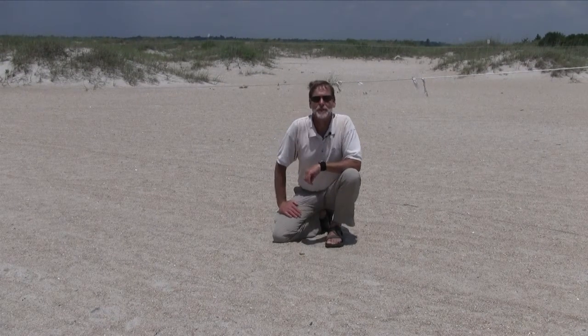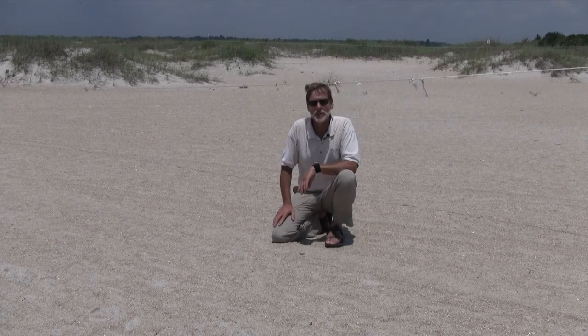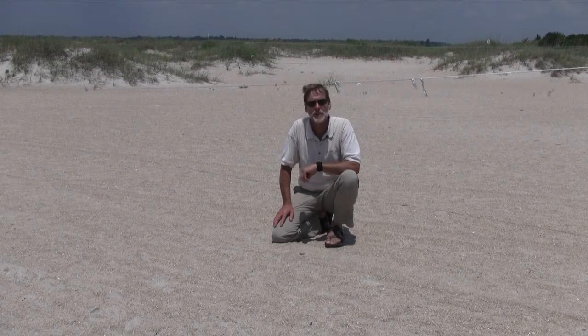Hi, I'm Andy Wood, Education Director for Audubon North Carolina, and I'm in front of a colony of least terns here on a beach in southeastern North Carolina.